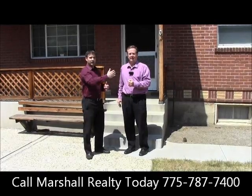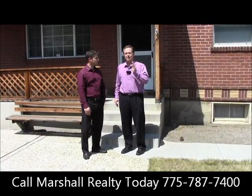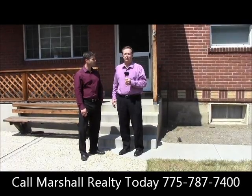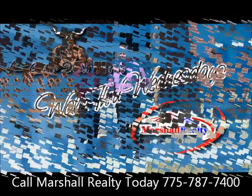We can also explain the details of how this is one large lot but could easily be subdivided into two different lots. So please give us a call and we'll give you all the details. Once again, this property is at 827 2nd Street, right off Bridge Street to the east. Josh, as always, a pleasure — we'll see you next week on Walkthrough Wednesday.